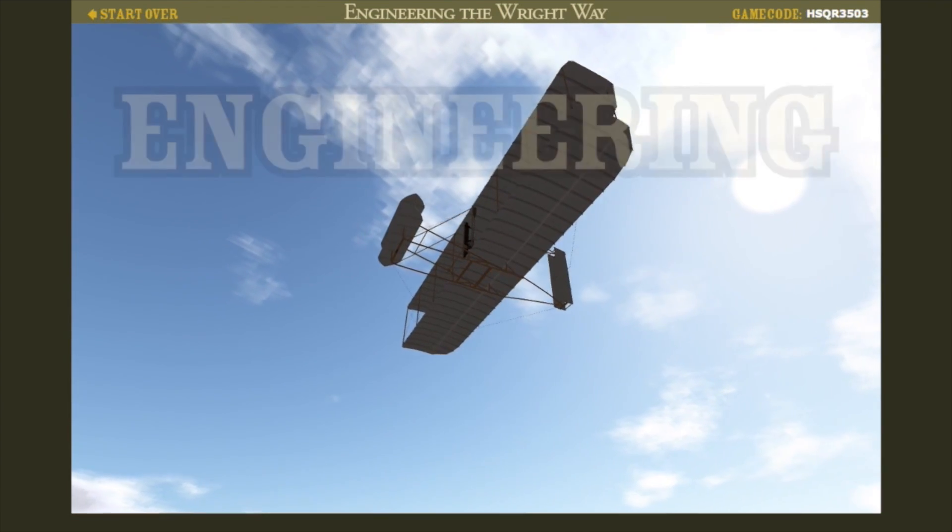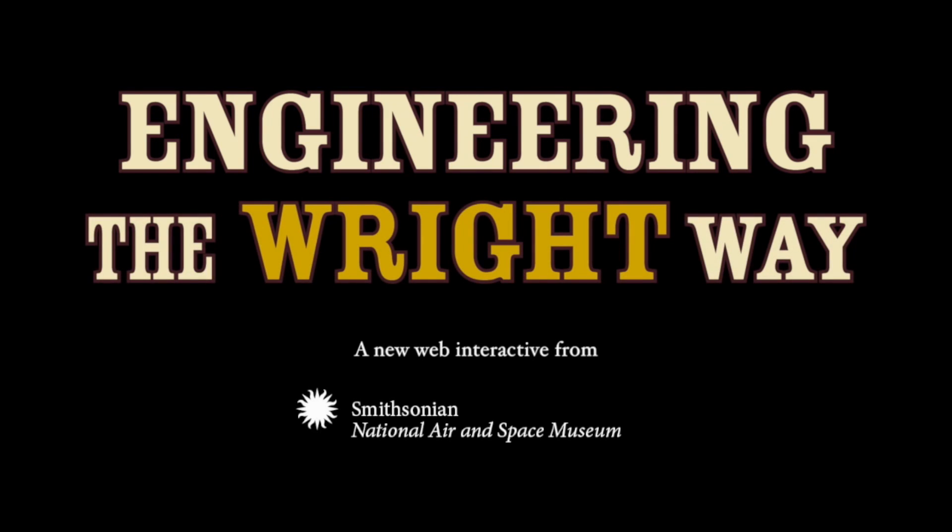Do you have what it takes to be an aeronautical engineer? Find out with Engineering the Right Way.